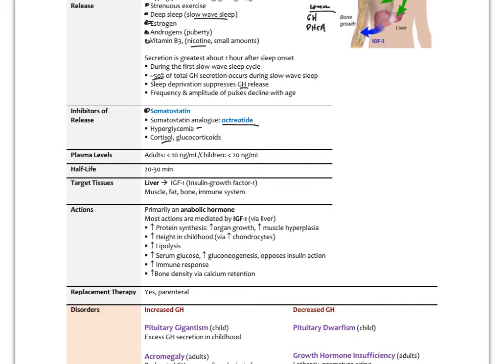Plasma levels in adults are less than 10 nanograms per milliliter; in children, usually less than 20 nanograms per milliliter. The half-life is only about 30 minutes. The primary target tissues are the liver, which then releases IGF-1 (insulin growth factor 1), and that has major effects on muscle, fat, bone, and the immune system. The actions are primarily anabolic — increasing protein synthesis, organ growth, and muscle hyperplasia. It increases height in childhood by increasing chondrocytes, causing cartilage to grow more quickly, since ossification of cartilage leads to bone formation. It also increases lipolysis, putting energy into muscle mass rather than fat storage.